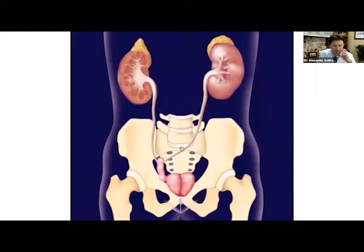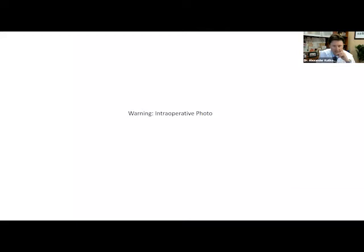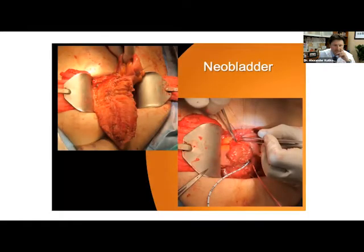Neobladder urinary diversion uses a larger segment of small bowel and creates a reservoir where patients can urinate through their urethra. Here's what a neobladder looks like intraoperatively: this is the small bowel opened up, detubularized, and sewn together. This is a Studer neobladder, which most people use, and it's what I use in practice. Here the neobladder is folded on itself and the ureters are being sewn into the neobladder.